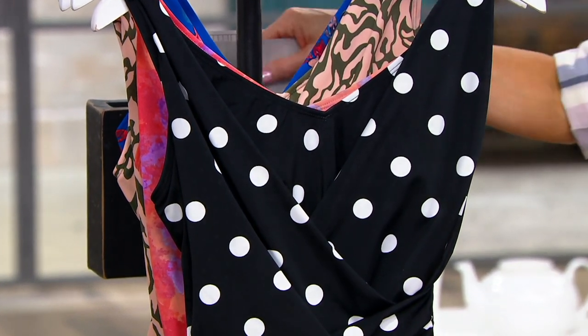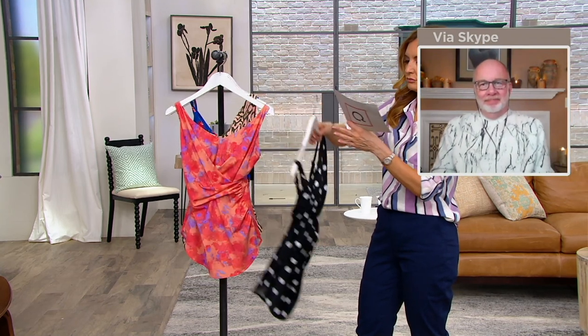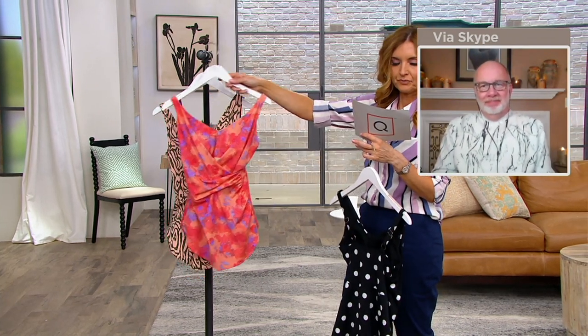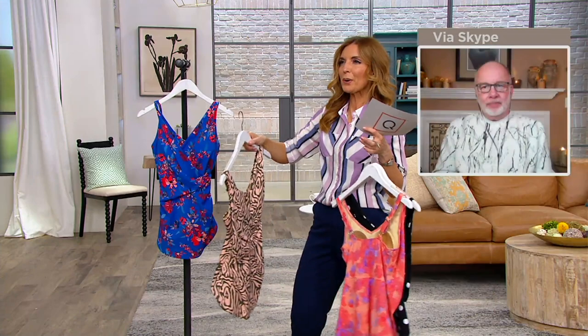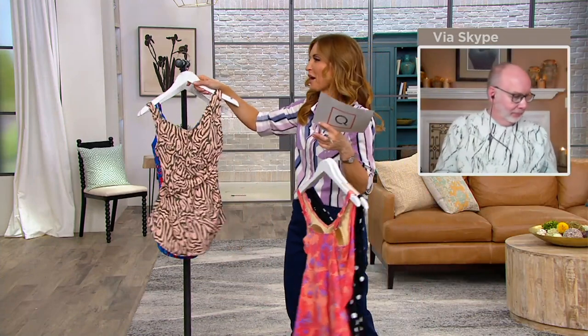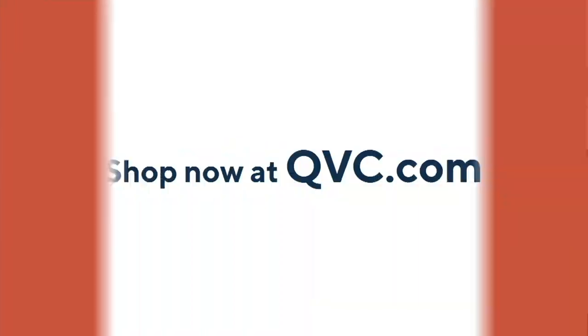And of course, it doesn't hurt that it's $59.98 as opposed to $159.98. So there's your black dot, coral tie-dye, olive zebra, and the most limited blue floral. Tune in tomorrow at 3 p.m. when we have more swim and swim cover-ups from Gary and Denim & Company Swim on the way.